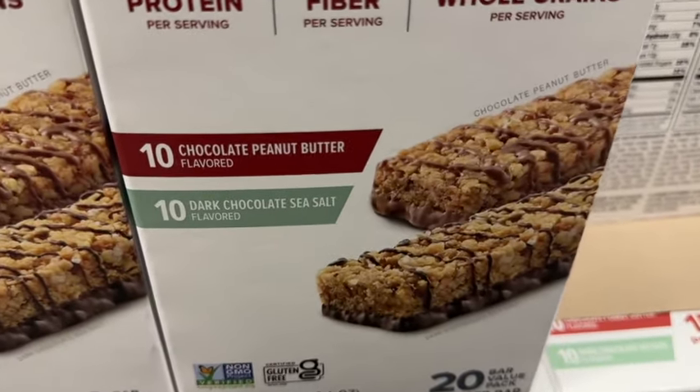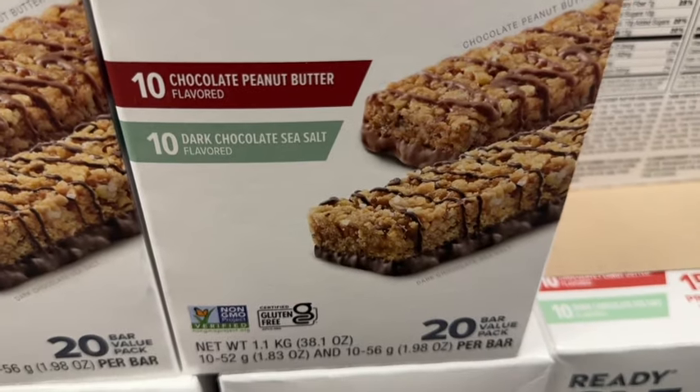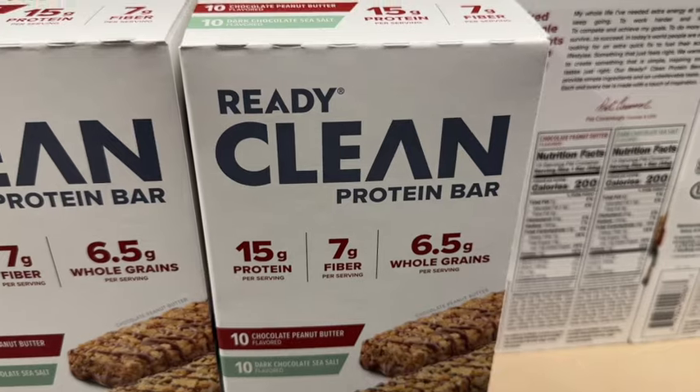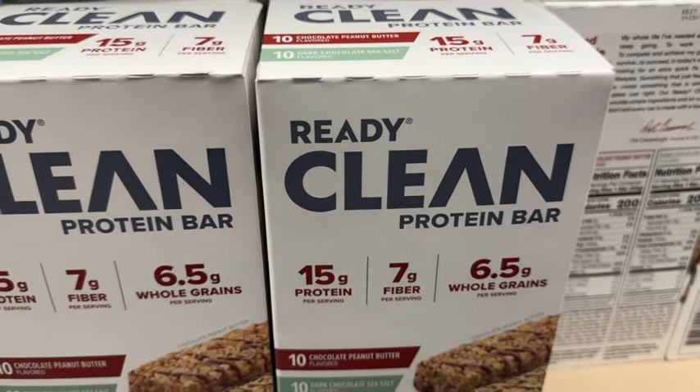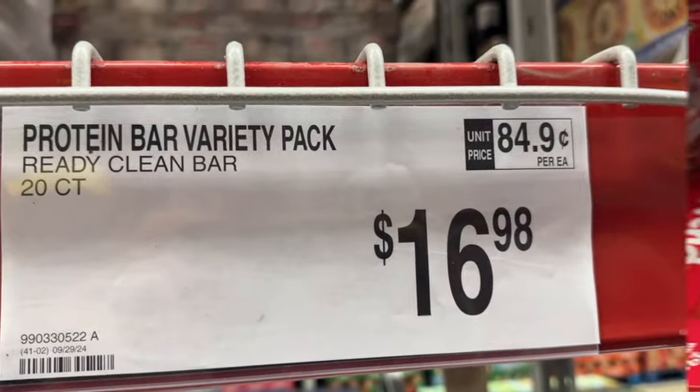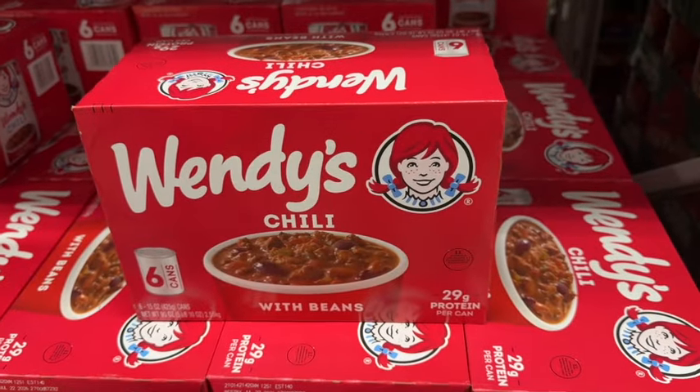Ready Clean Protein Bars. This comes with 20 bars — 10 chocolate peanut butter and 10 dark chocolate sea salt. 15 grams of protein per serving, 7 grams of fiber, 6.5 grams whole grains per serving. $16.98.